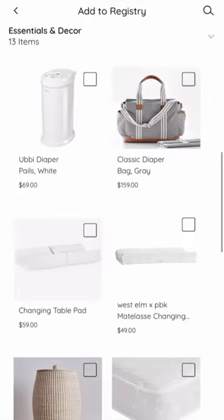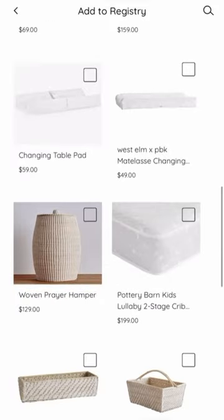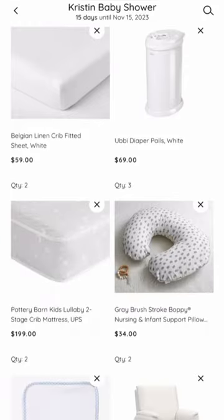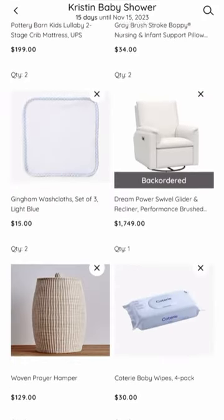It's so nice because they have all of the baby must-haves all in one place, from decor to the essentials like diaper pails. So make sure to check it out.